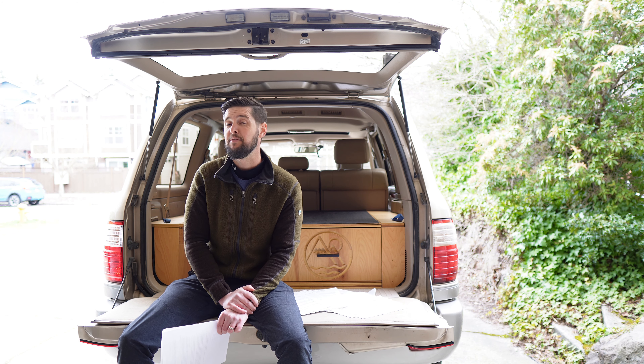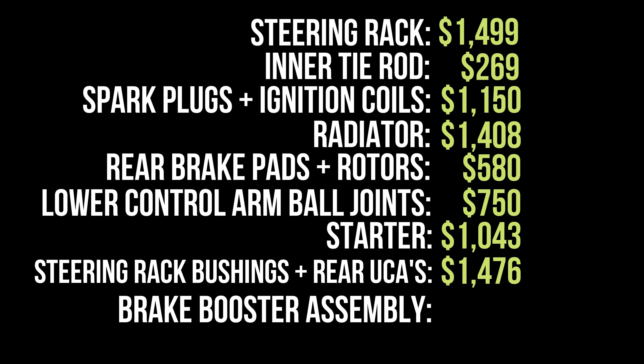I've saved the most expensive for last: the brake booster and brake master assembly unit. It's one of the most expensive parts you can replace on a 100 Series, right behind the transmission and the engine. The part alone was around $1,700 — and they have actually come down in price substantially. Parts and labor for that came to $2,900. Adding it all up, the total for repairs and maintenance in three-plus years comes out to $11,340.